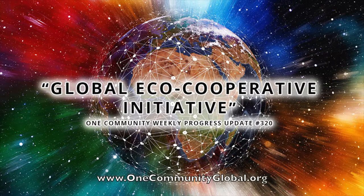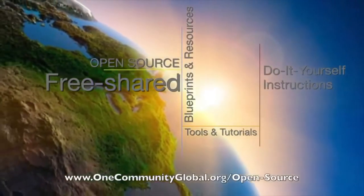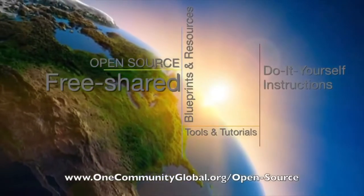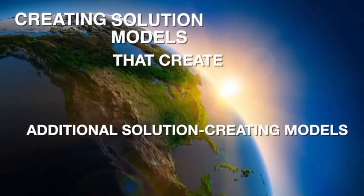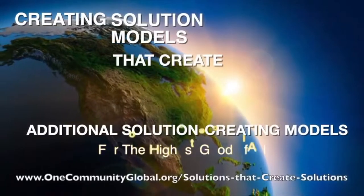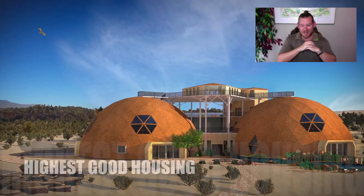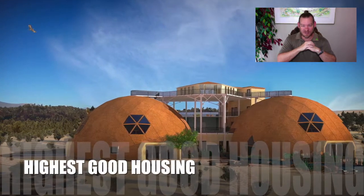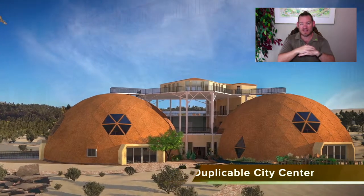Global eco-cooperative initiative. One Community Weekly Progress Update number 320. One Community is a 501c3 non-profit organization. We are creating open source and free shared blueprints and resources, tools and tutorials, and do-it-yourself instructions for highest good living — creating solution models that create additional solution-creating models in the service of all life on this planet. My name is Jay Stable and I'm the Executive Director. This is our weekly progress update number 320, May 12, 2019 edition.